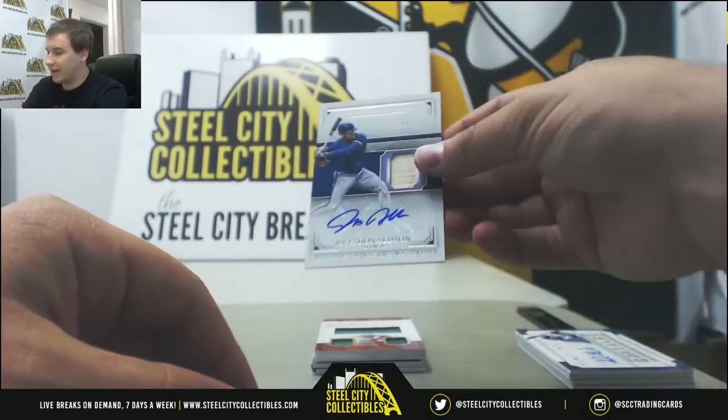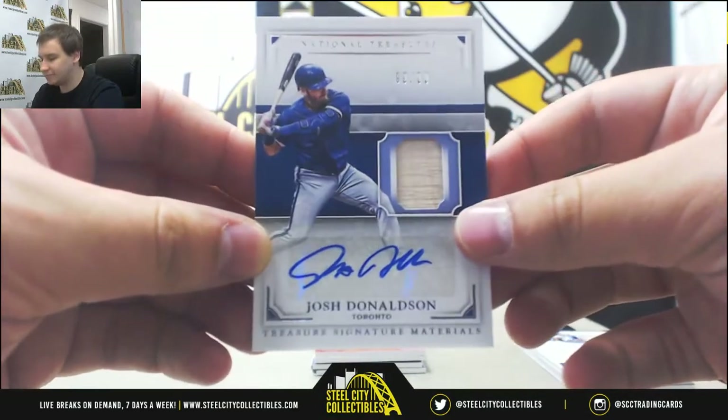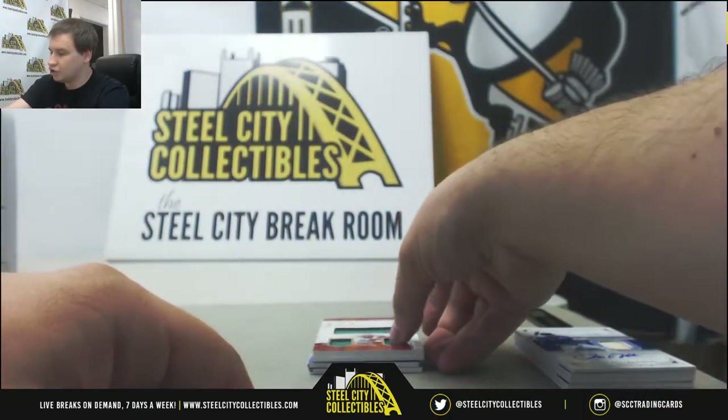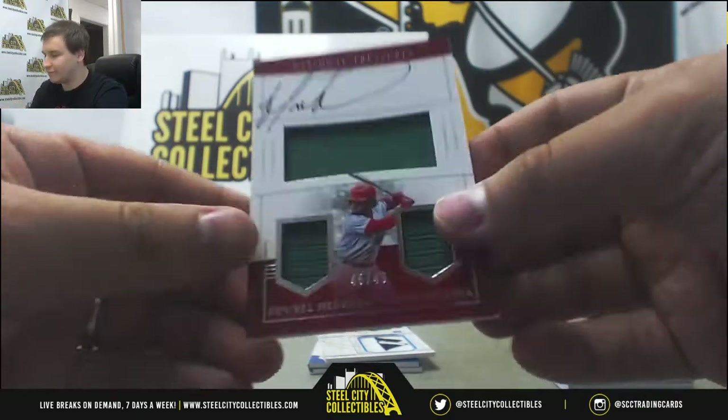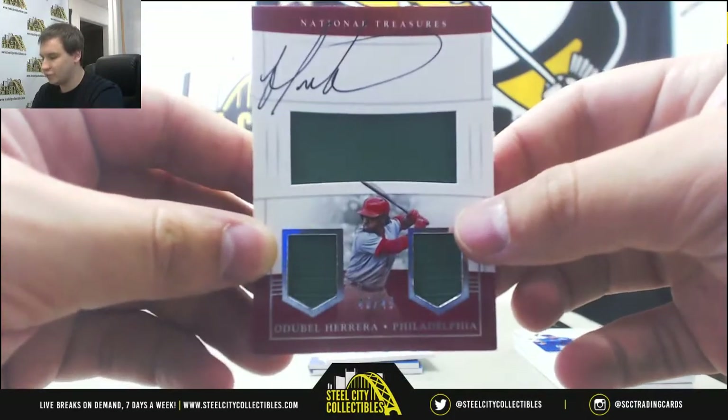We've got a bat autograph, Josh Donaldson, 99 of 99 — last one. Triple jersey auto, 45 of 49, Odubel Herrera for the Phils.